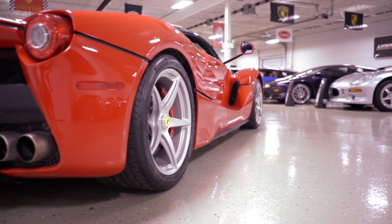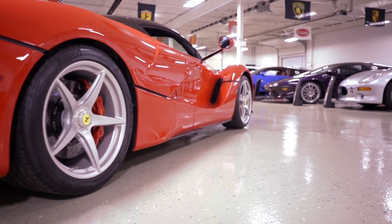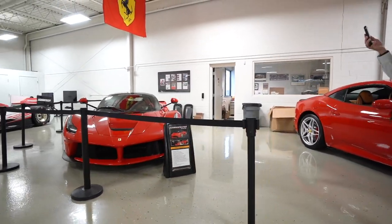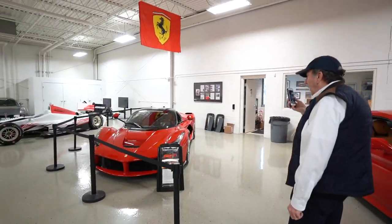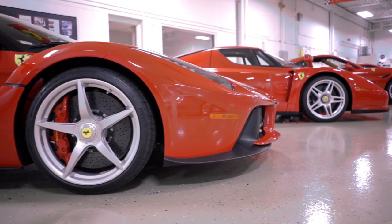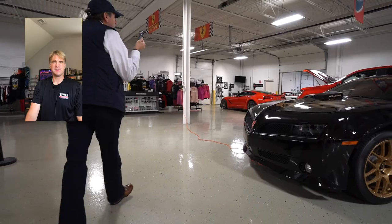One of the jewels of the collection — this is the LaFerrari, the hybrid. Environmentally conscious, right? This is an amazing car. As I'm sure you're aware, you had to be invited to buy this car, and I really feel fortunate to have one. I have had some seat time in it and it is truly an amazing car — it's one of those cars you drive and you want to get back in and drive a whole lot more.